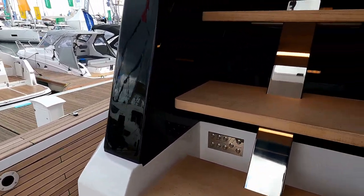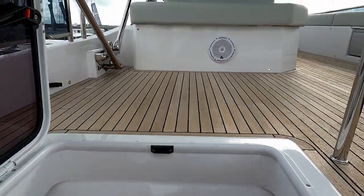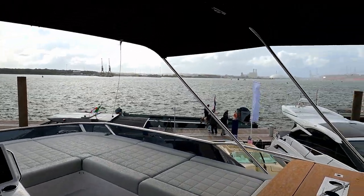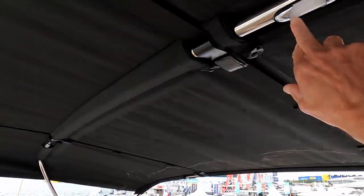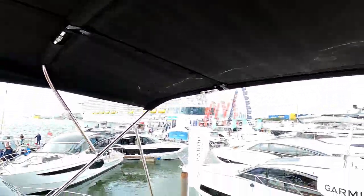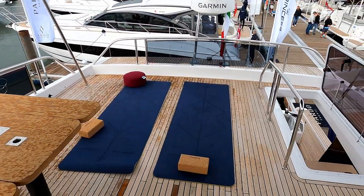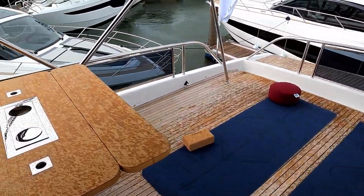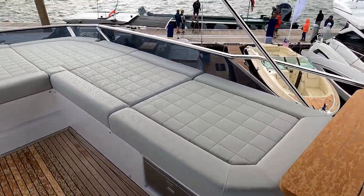We'll pop up onto the flybridge where nobody is because it's raining, but we still have protection because you've got this electrically operated sun awning — quite neat as well because it comes with little lights in it. Plenty of deck space at the back there for your choice of furniture; in this instance it's set out for yoga. Another folding teak table and acres and acres of sun lounging space up here.